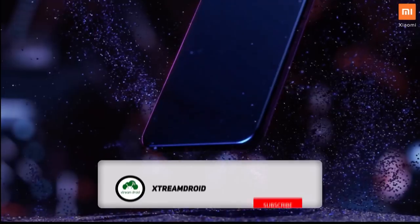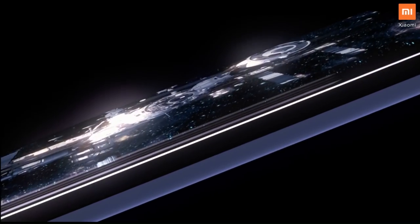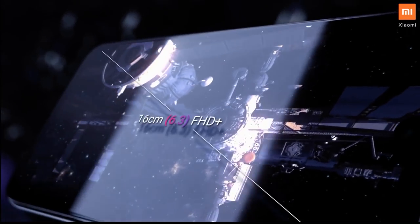For more videos like this, do consider subscribing and hit the bell icon so that you never miss any future videos from Xtreme Droid. This is Samir signing off — I'll see you guys in the next one.